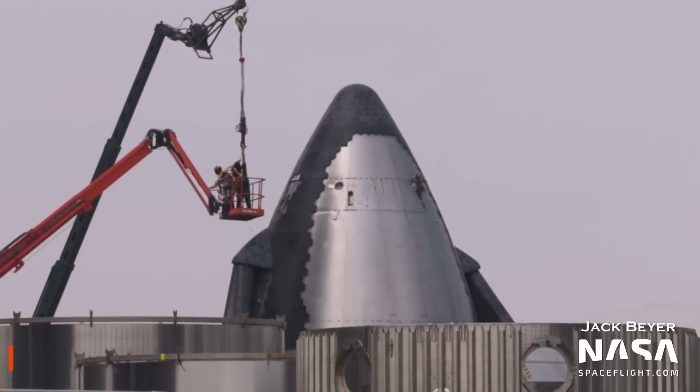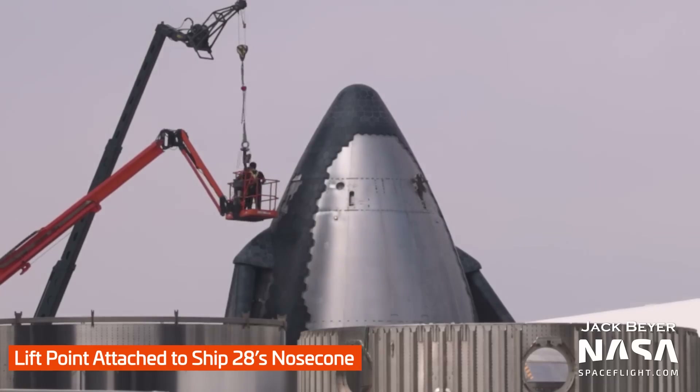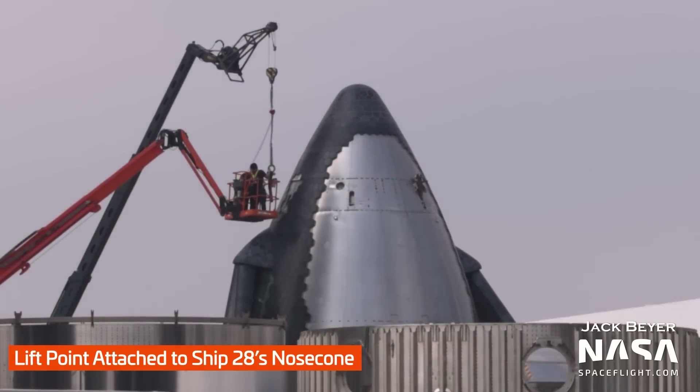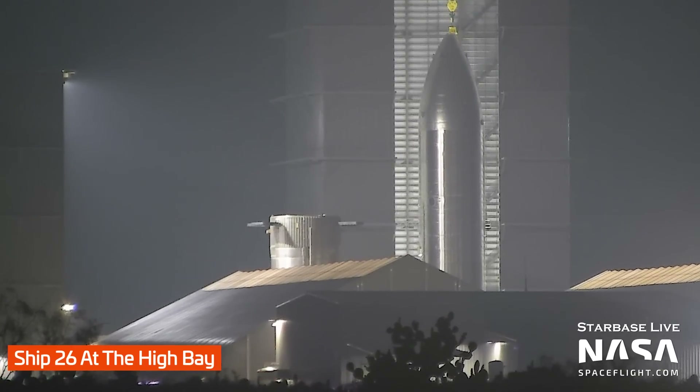Back at the production site, we saw Ship 28's nose cone receiving its lifting points. This is one of the steps usually seen prior to the beginning of stacking for the top of the ship. We've seen Ship 27 recently stacked, so maybe we'll soon see Ship 28 stacking in the high bay. Speaking of the high bay, this is where Ship 26 ended up after rolling back from the launch site — now keeping Ship 27 company.